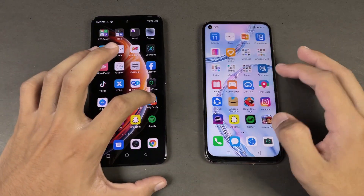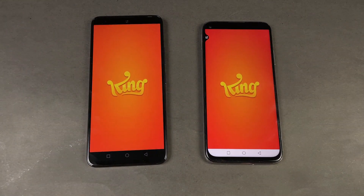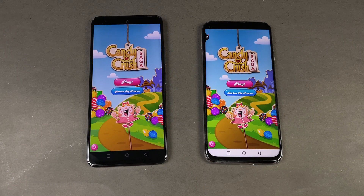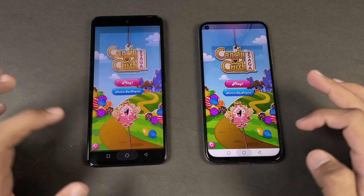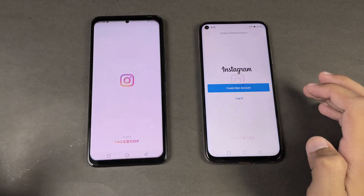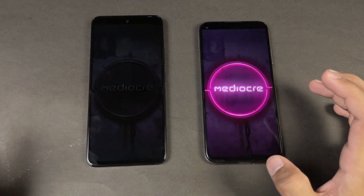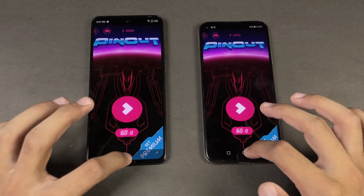Now let's check out some game applications. Let's start off with Candy Crush Saga — again, we have the Huawei Kirin 810 chipset. Loading is exactly the same on both phones. We also have a single speaker on both phones, so no difference in that area.